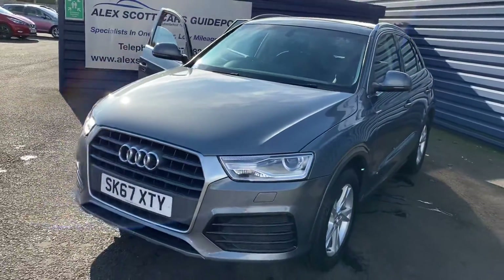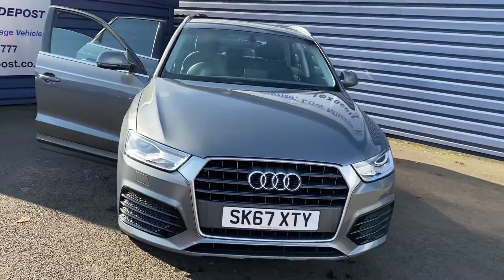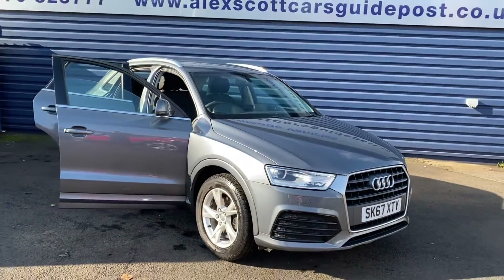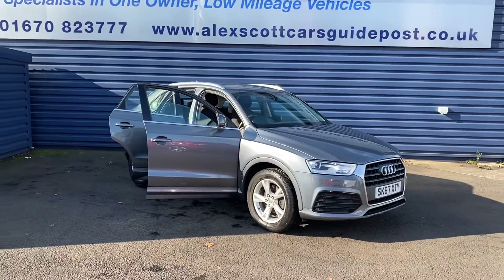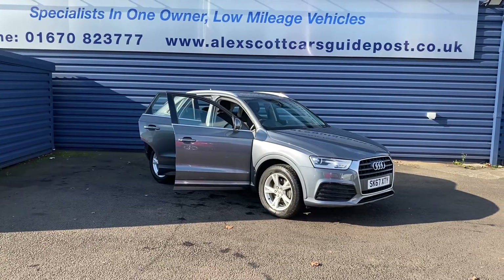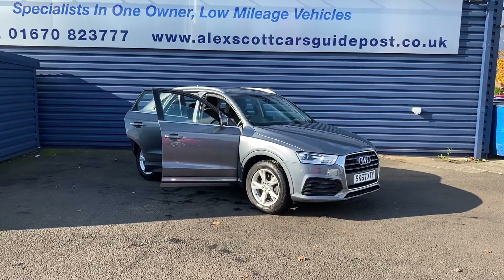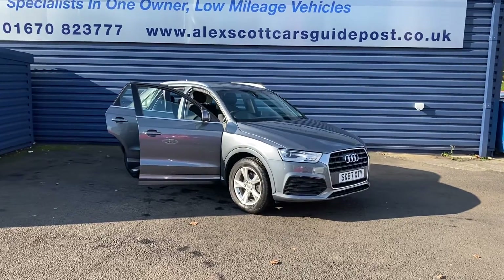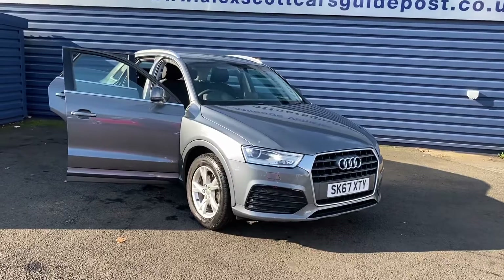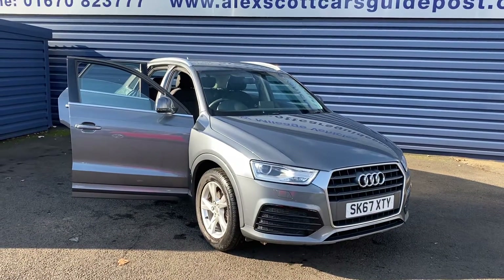It's just arrived in stock — 16,000 miles, one owner, full Audi service history. The car would come fully MOT'd and serviced. Just going down to get fully valeted, but it's a fantastic car with very low miles in excellent condition. If you'd like to phone and reserve the car you can do, or email us, or if you're local come down and see us and take the vehicle for a test drive.